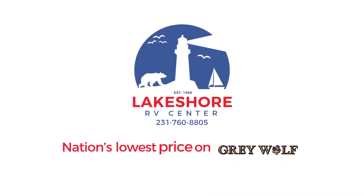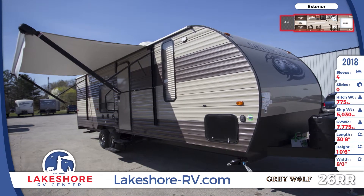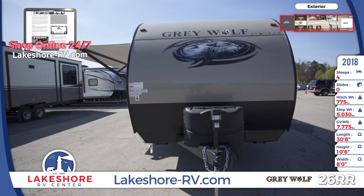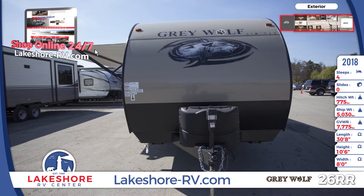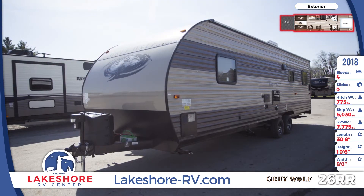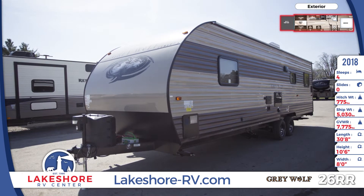Check out this mid-sized 2018 Grey Wolf 26RR Toy Hauler at Lakeshore RV for fun, easy transport of your favorite outdoor toys. Featuring upgraded exterior graphics and a powder-coated rust-resistant frame, this unit has a 15-foot patio awning that extends out over the entryway. The aerodynamic front profile has a stone guard and two 20-pound LP bottles with a cover.